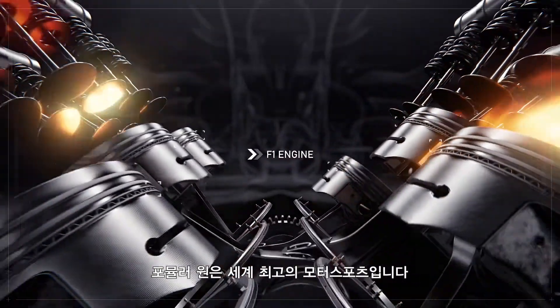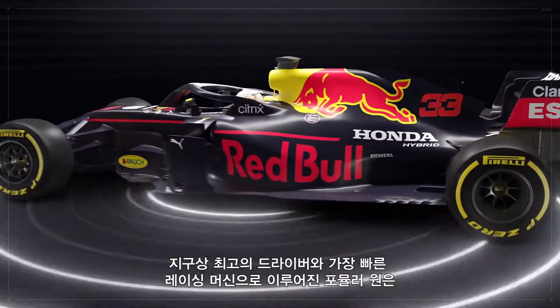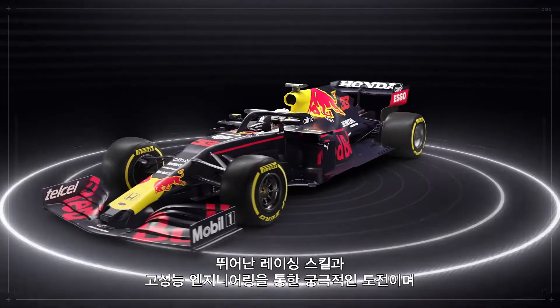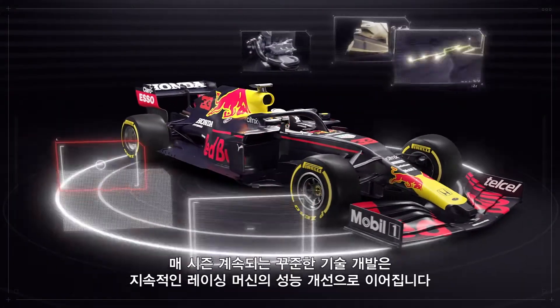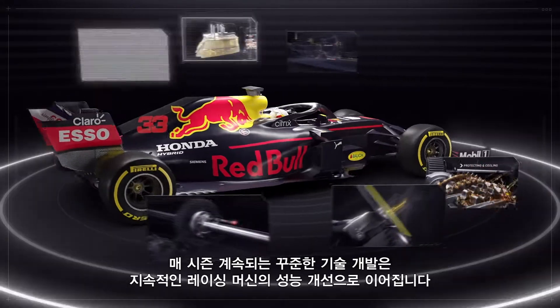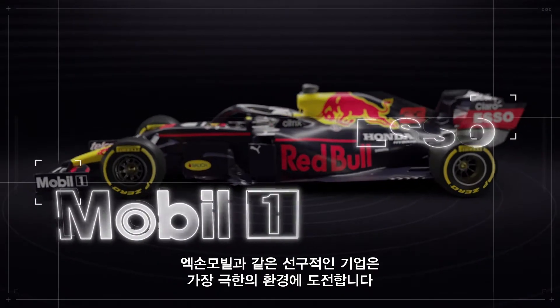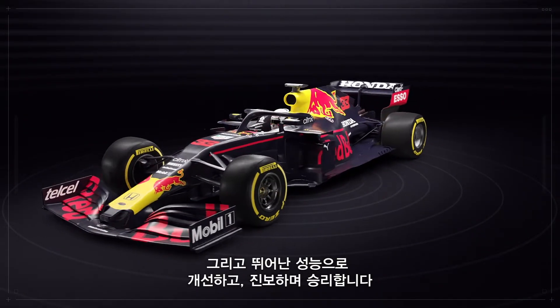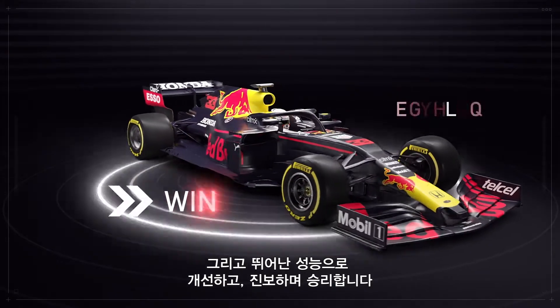Formula One is the pinnacle of world motorsport, comprising the best drivers and fastest cars on the planet. It represents the ultimate challenge of racing skill and high performance engineering. Constant developments in technology improve the car's performance throughout the race season. Pioneering companies such as ExxonMobil continue to take on the challenge of competing in the sport's most extreme performance environment to evolve, develop and win.